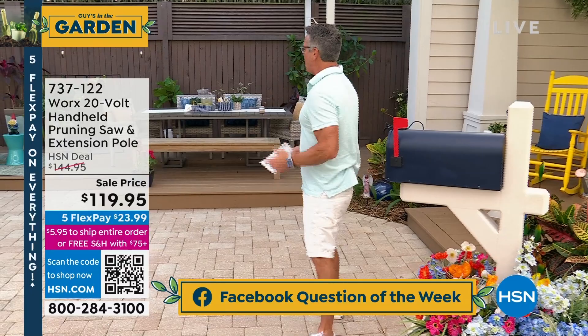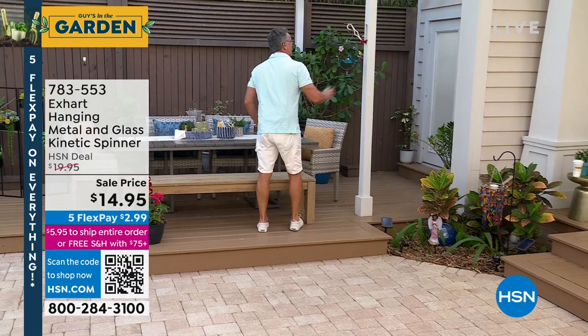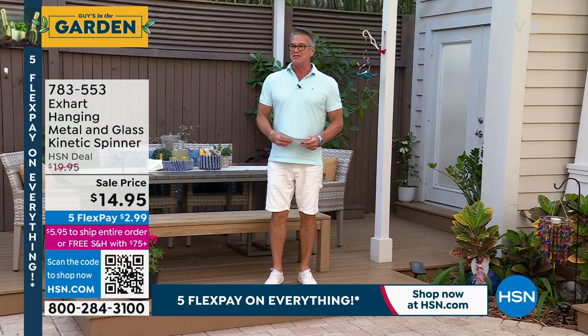Let's feed the birds. I tell everybody all the time, if you want to have creatures come to your yard, give them a little something. I like to put a little bird seed out and just sprinkle it in. We've got bird feeders available on hsn.com — just be careful of the squirrels. Rocky is our resident squirrel. Let's get to our first item — this is going to go like white hot, that's how quickly it's going to go today.